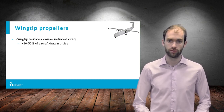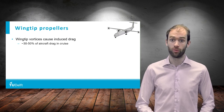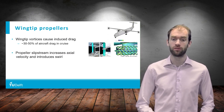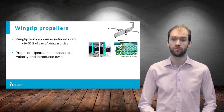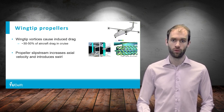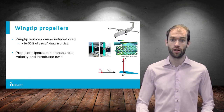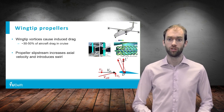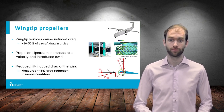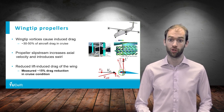The first example is the wingtip-mounted propeller. As you have seen before in the course, the wingtip vortex is responsible for lift-induced drag, which amounts to about 30 to 50% of the total aircraft drag in cruise. By positioning the propeller at the wingtip, we modify the flow field experienced by the wing. Behind the propeller, in the propeller slipstream, there is an increased axial velocity compared to the freestream, while there is also a swirling motion. The wing will therefore experience a higher inflow velocity, which leads to higher lift. Due to the swirl, the propeller will induce an upwash on the wing, which leads to a forward tilting of the lift vector, and thus a reduction of the lift-induced drag. As a result, drag reductions in cruise of up to 15% have been measured compared to a conventional propeller-wing layout.